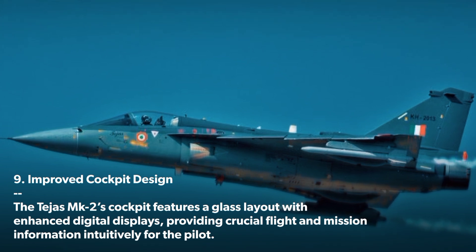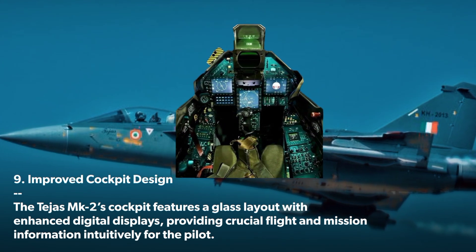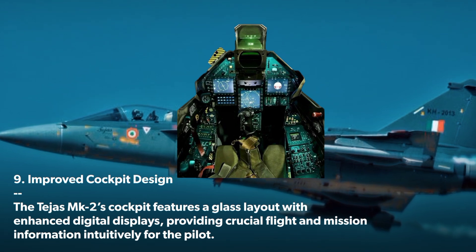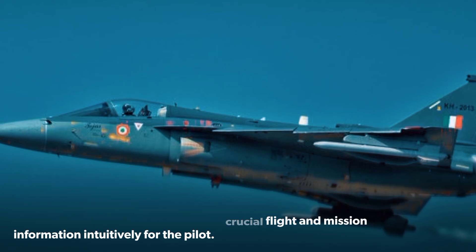Improved Cockpit Design: The Tejas MK 2's cockpit features a glass layout with enhanced digital displays, providing crucial flight and mission information intuitively for the pilot.